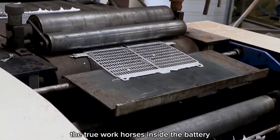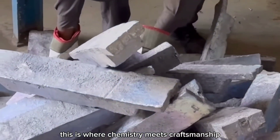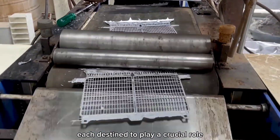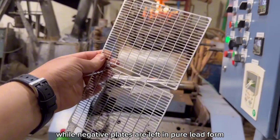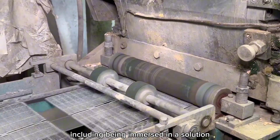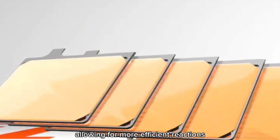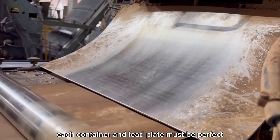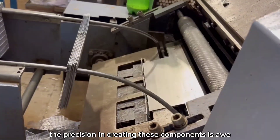The next step is the creation of lead plates, the true workhorses inside the battery. Positive and negative plates are crafted from lead or lead alloys — massive blocks of lead are melted down and rolled into thin sheets, then cut into plates, each destined to play a crucial role in the battery's function. Positive plates are often coated with lead dioxide, while negative plates are left in pure lead form. These plates then go through a series of treatments, including being immersed in a solution that helps them form a porous structure, which increases the surface area for more efficient reactions. Each container and lead plate must be perfect, because any imperfection can lead to a battery that doesn't perform well or fails prematurely.